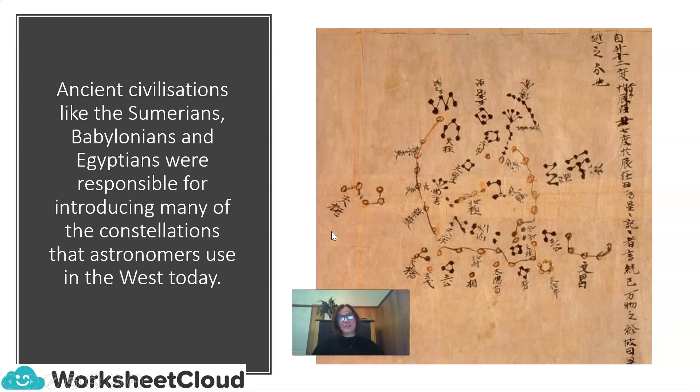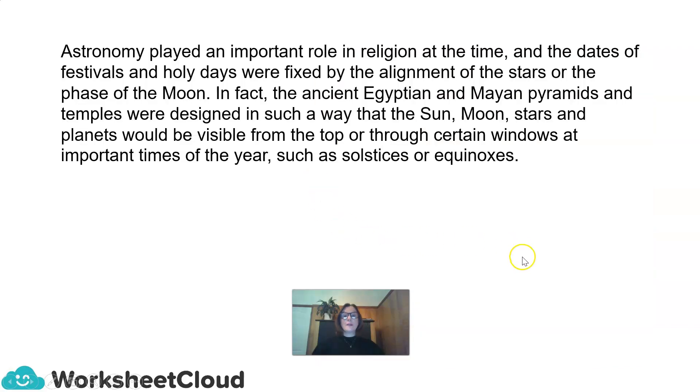Ancient civilizations like the Sumerians, Babylonians, and Egyptians were responsible for introducing many of the constellations that astronomers use in the West today. Astronomy played an important role in religion at the time, and the dates of festivals and holy days were fixed by the alignment of the stars or the phase of the Moon. In fact, the ancient Egyptian and Mayan pyramids and temples were designed so that the Sun, Moon, stars, and planets would be visible from the top, or through certain windows, at important times of the year, such as solstices or equinoxes.